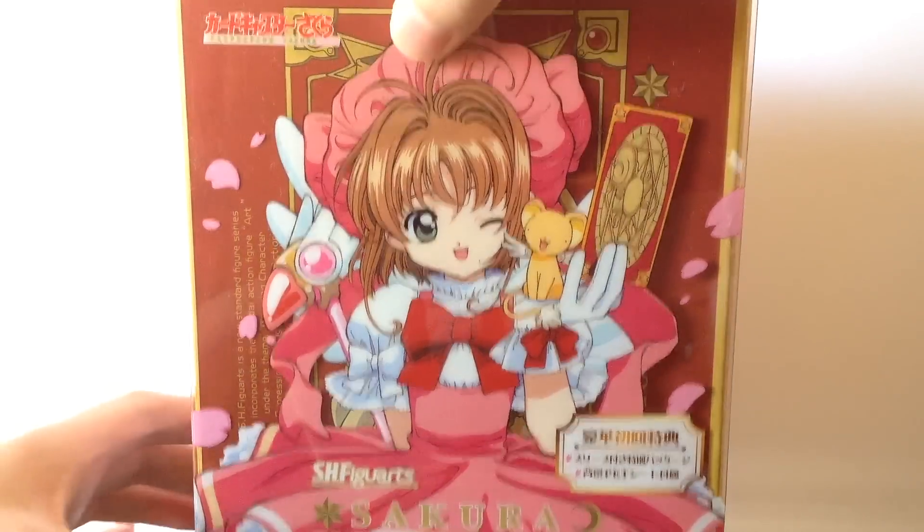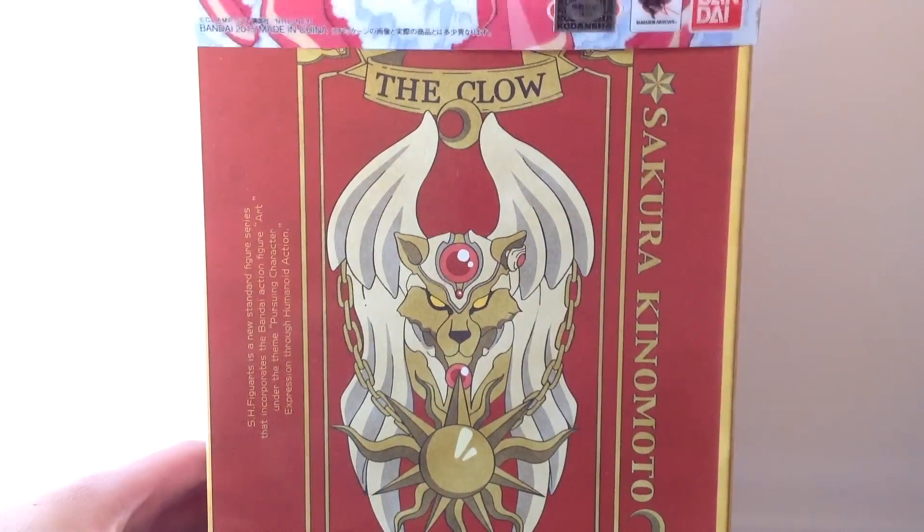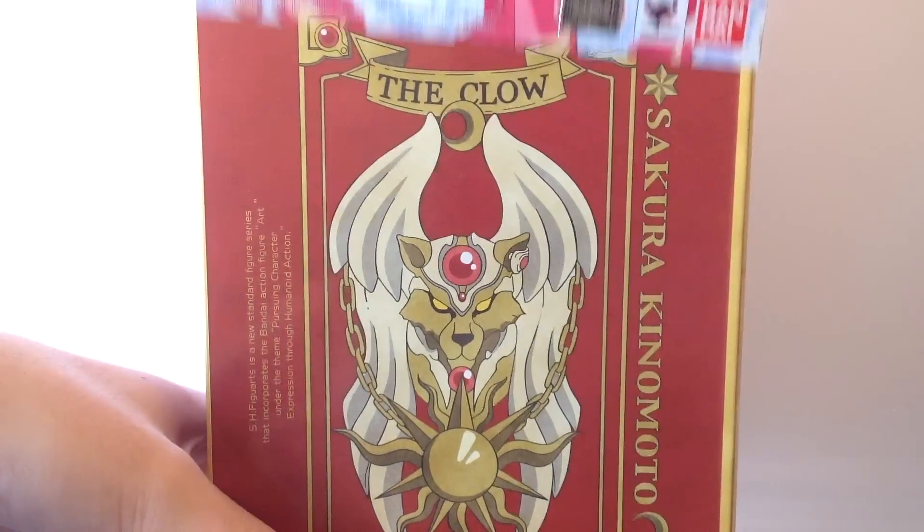Slipping the clear cover off reveals the actual box. And until next time, I will see you guys soon. Bye!